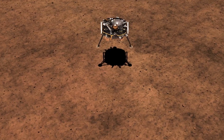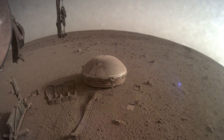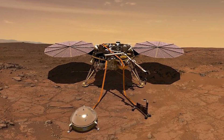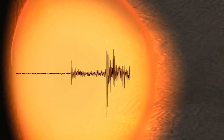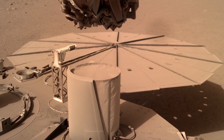NASA's InSight lander, which arrived on Mars in 2018, studied the planet's crust, mantle, core, and atmosphere, offering important data before its mission concluded in 2022. The lander gathered seismic data to determine how thick Mars' crust is, how deep its core extends, and what the core is made of.